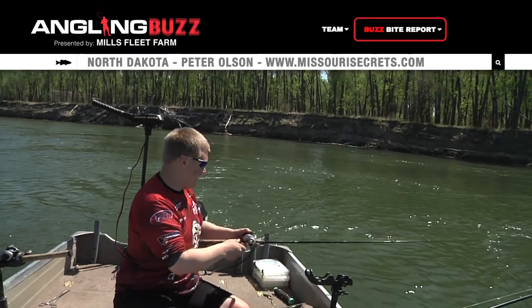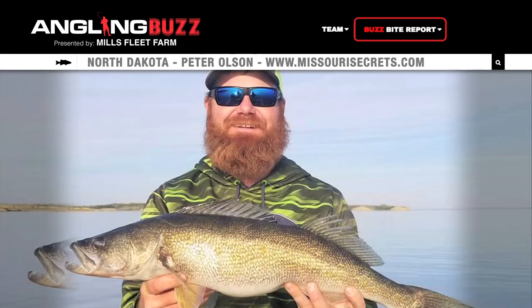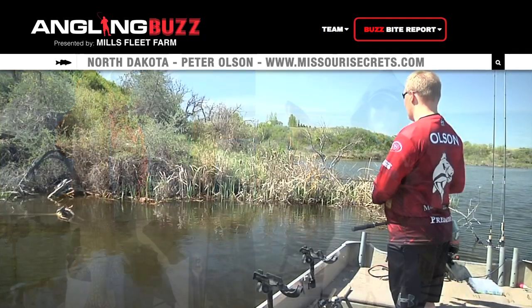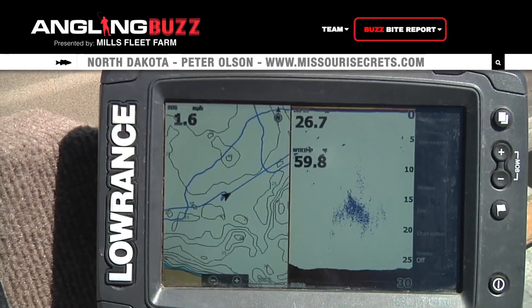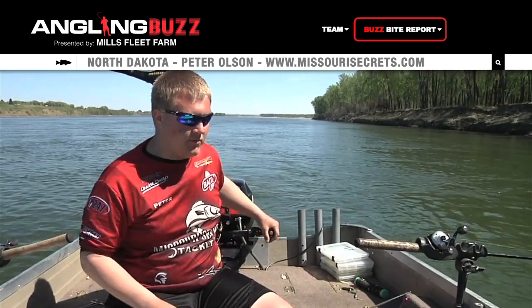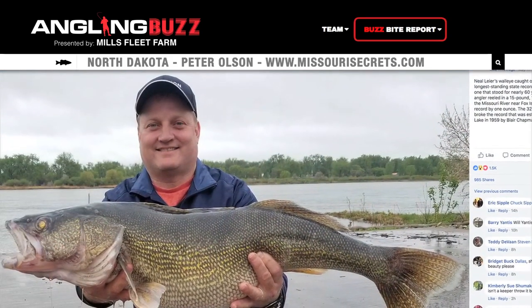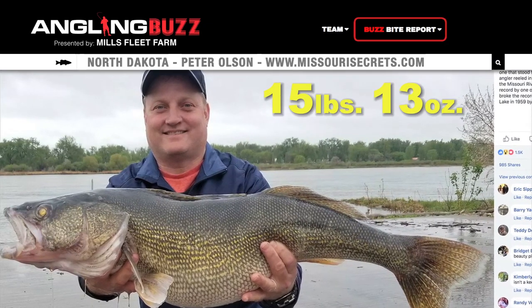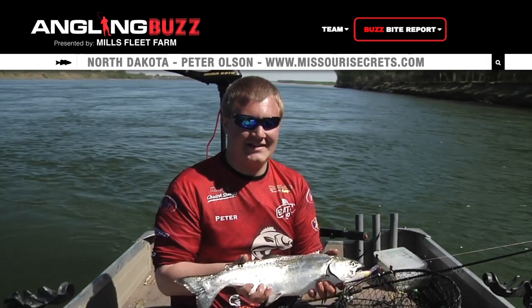Welcome back to Angling Buzz. For our next report, we're heading over to North Dakota with Peter Olson. When most people think about North Dakota, they think about perch, walleyes, and pike. But the nice thing about North Dakota is there's a wide variety of multi-species lakes. Water temperature is really important this time of year — it determines the fish's mood and how their food acts. Yesterday the water temperature was 40 degrees and fishing wasn't very good, but today at 43 degrees, fishing is more consistent. Also, within eyesight of the boat ramp, the new North Dakota state record walleye was caught, beating the previous record by one ounce. On the Missouri River, you never know what you're going to catch.